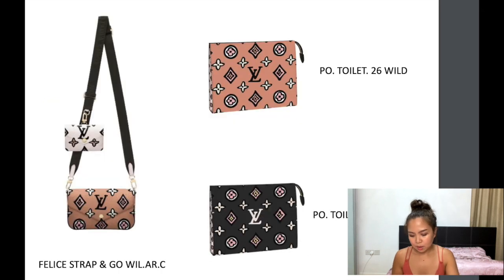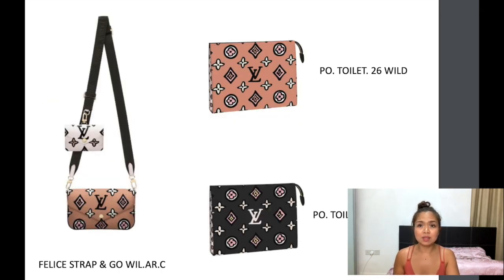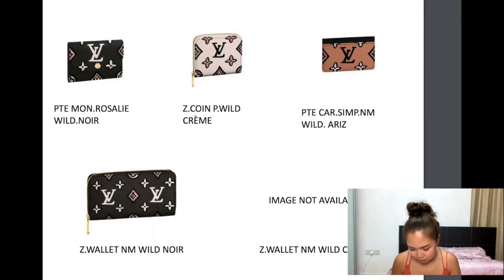The Félicie Strap and Go is also available in this collection — it's a small bag and I have a review of the classic Félicie Strap and Go from two months ago if you want to know about the space and what fits inside; this is the same size, just a different color. The Pochette Toiletries is originally for toiletries but many people are using it as a normal clutch bag. It comes in beige and black, so if you're looking for a clutch you can go for this. I love the beige, but if you prefer black, go ahead — just make sure you pre-order it before launch because the Toiletry 26 is always sold out even before launch from pre-orders alone.